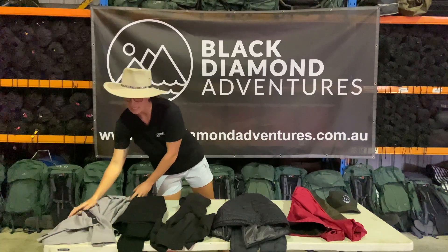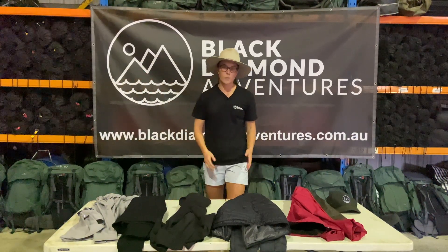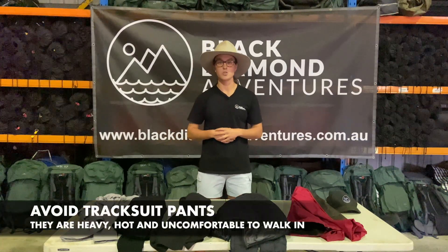With shorts and pants, we like quick dry lightweight pants, sort of like these ones I'm wearing right now. We don't really want to see long trackies because they are quite uncomfortable to walk in.